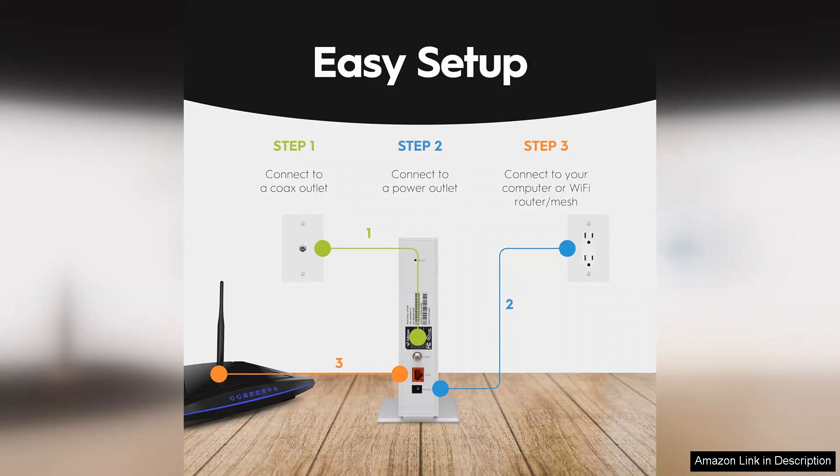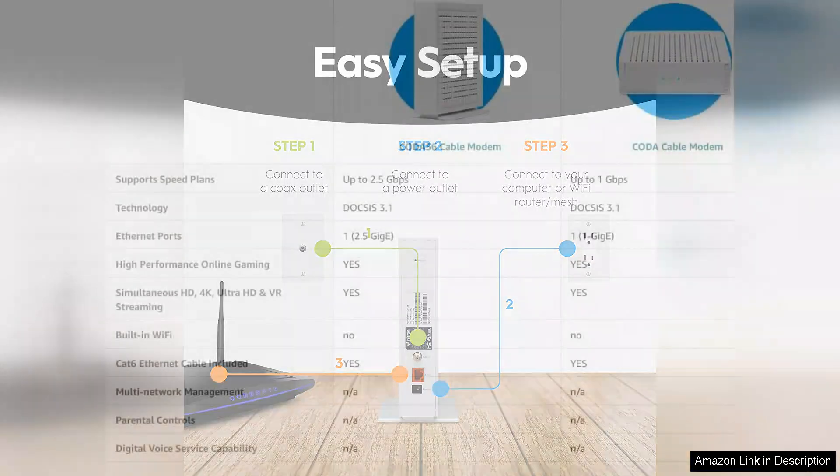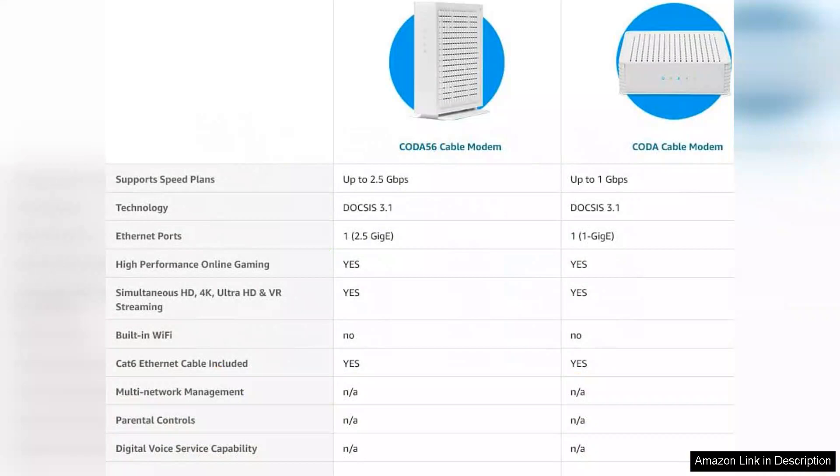The modem's advanced features, such as OFDM and advanced DOCSIS quality of service, enhance performance by prioritizing bandwidth for critical applications. This is particularly beneficial for households where various devices compete for internet access.